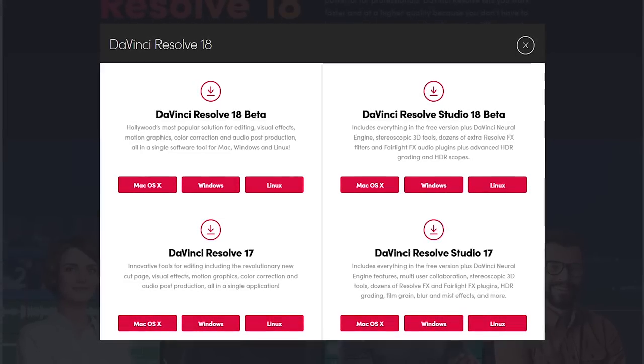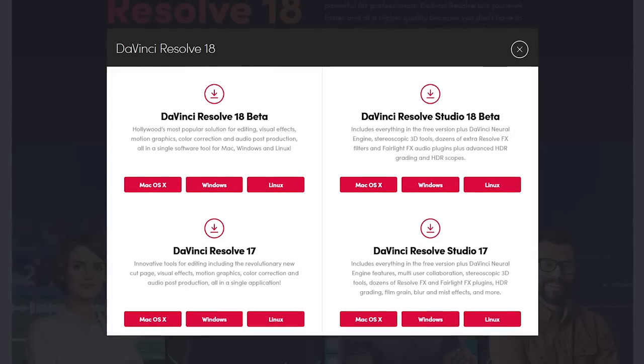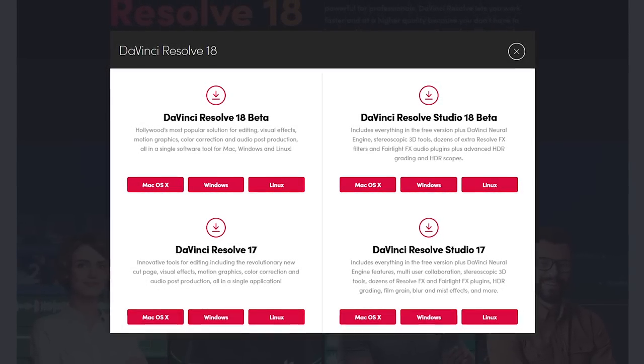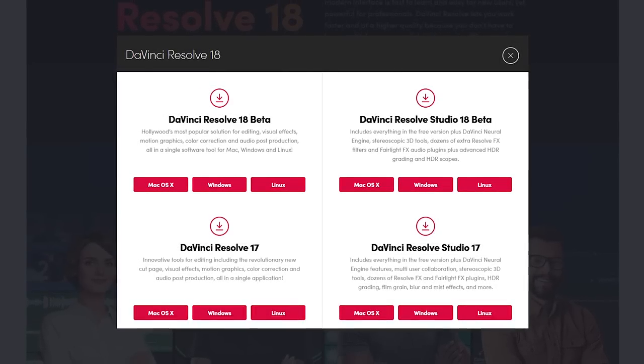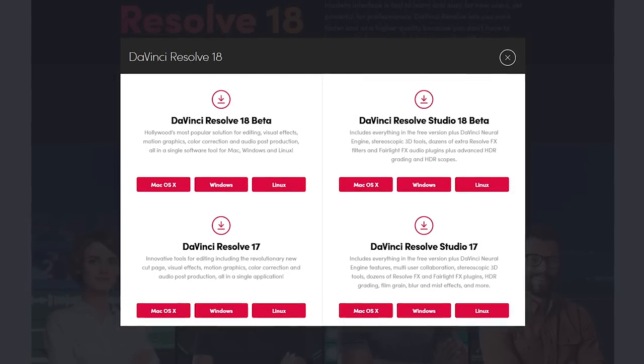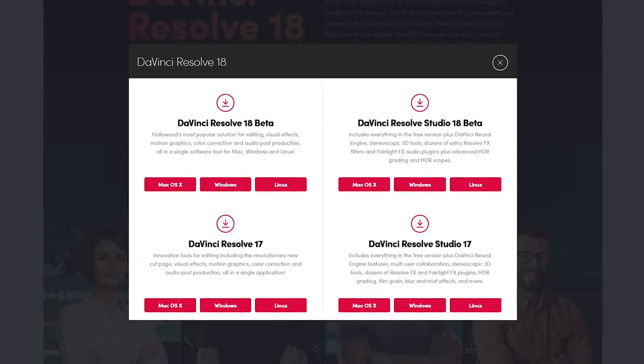DaVinci Resolve is free. They do offer a paid version called DaVinci Resolve Studio for a one-time cost of $295. It includes additional tools for 3D, extra plugins, and allows for multi-user collaboration. Both versions are available for Windows, macOS, and Linux.